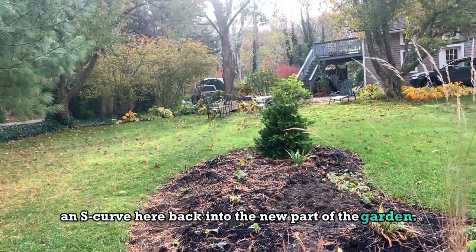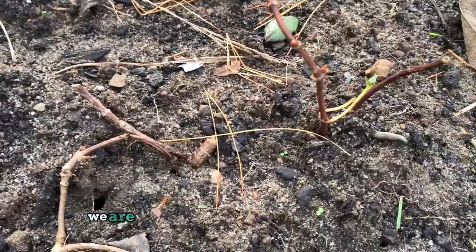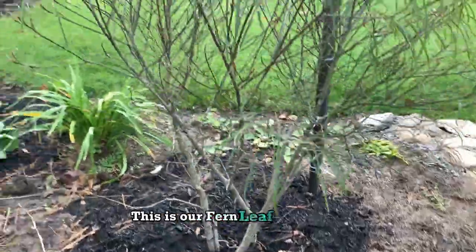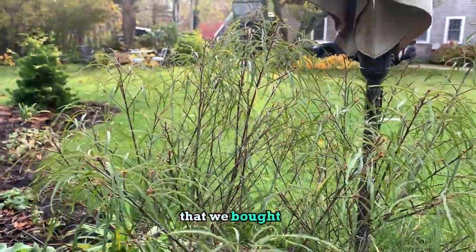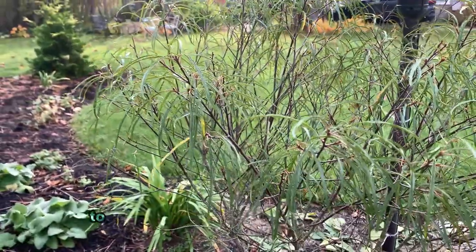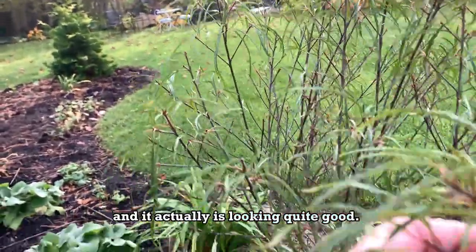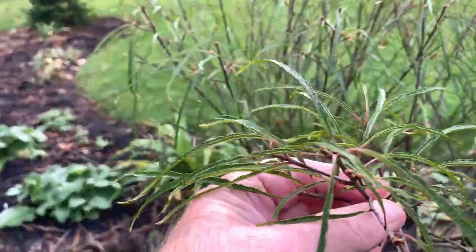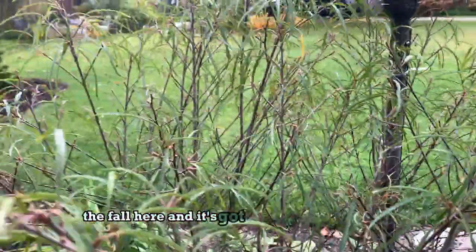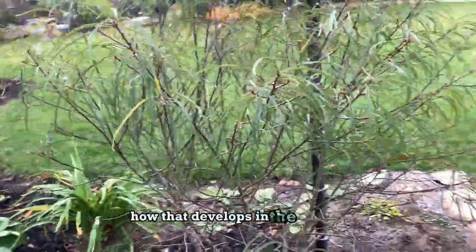This is our climbing hydrangea that we are not sure is going to make it or not. This is our fernleaf buckthorn that we bought at the nursery in Truro — we actually had to move it this year at the end of the season, and it's looking quite good. It's put out some new growth before the fall and has quite a few buds on it. We think it's going to be in good shape; we'll see how it develops in the spring.